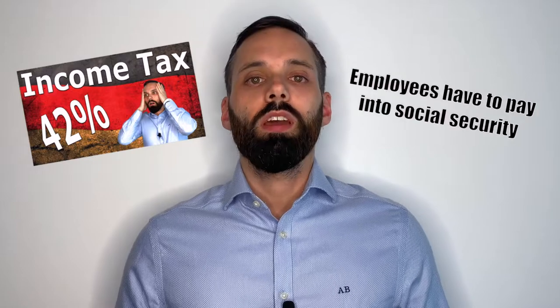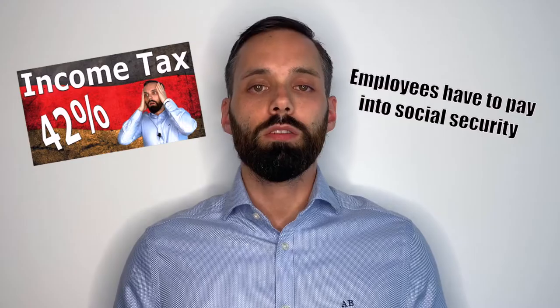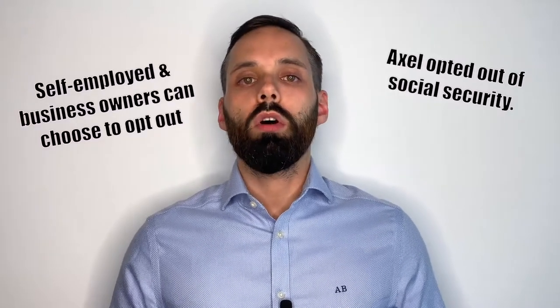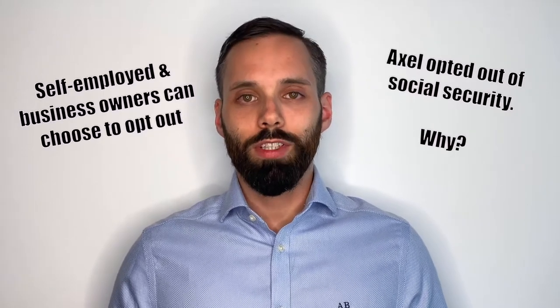Last week we talked about how much income tax you have to pay. And if you think 500 euros in taxes was a lot, today you'll see that you pay almost twice as much into Social Security. If you are employed in Germany, you have to pay into Social Security — there's no way to get out. If you are self-employed or a business owner, you can choose if you want to pay into the system or not. I'm a business owner and I opted out of all Social Security years ago. Why? I'll tell you at the end.